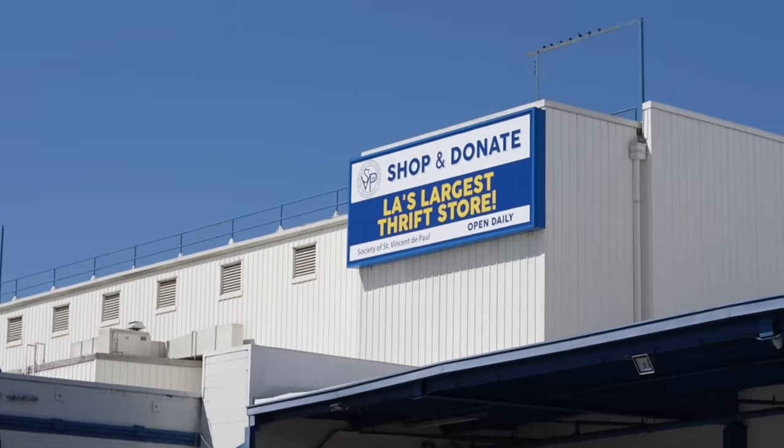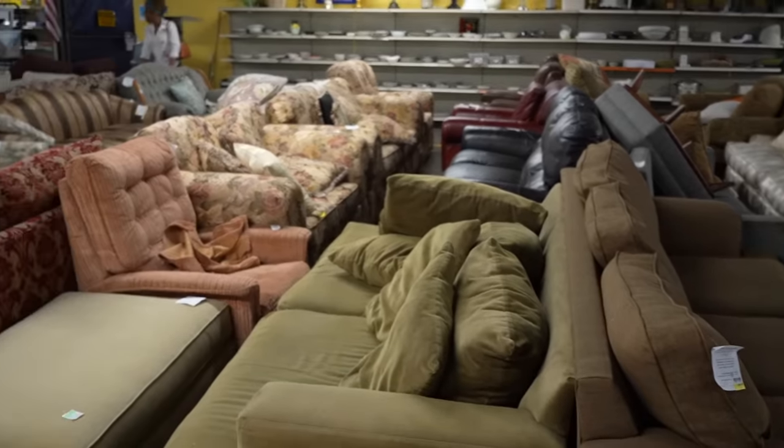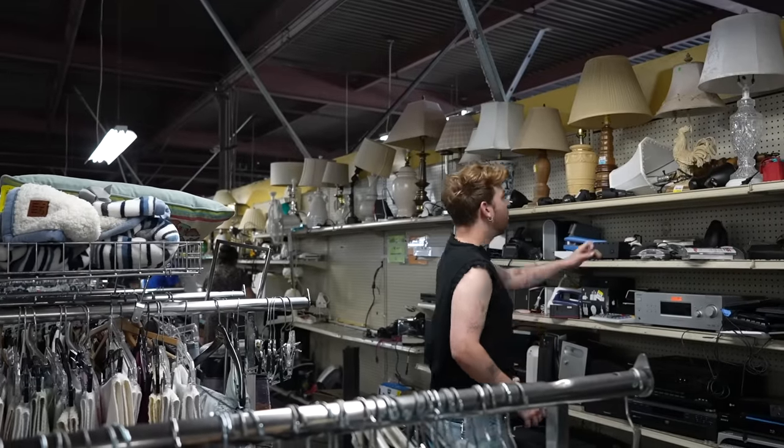Our first stop is St. Vincent de Paul thrift store in downtown Los Angeles, kind of like east LA. It is one of my favorite thrift stores — it's massive, like they have a warehouse in here and there's a lot to look at. Normally the prices are pretty good as well. Let's see if there's anything we can flip, transform, or DIY to make some money.